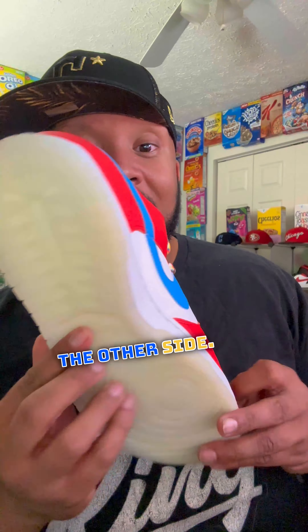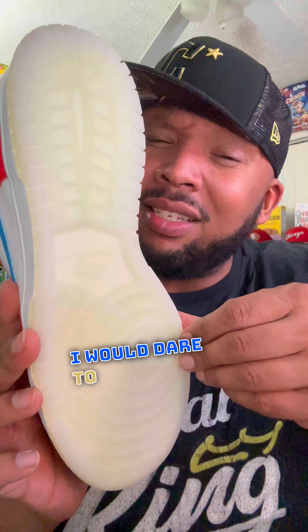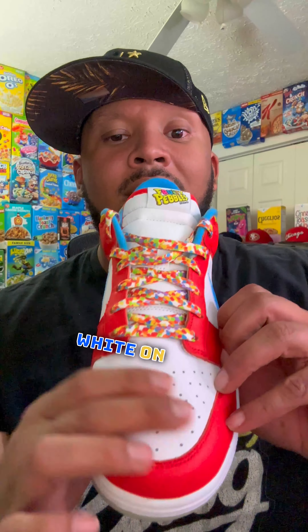The LeBron logo — once again, we're used to that. Same thing on the other side. More like a milky, clear bottom — I would dare to say that's milk. Then there's the white rubber around the edges and white on the toe.